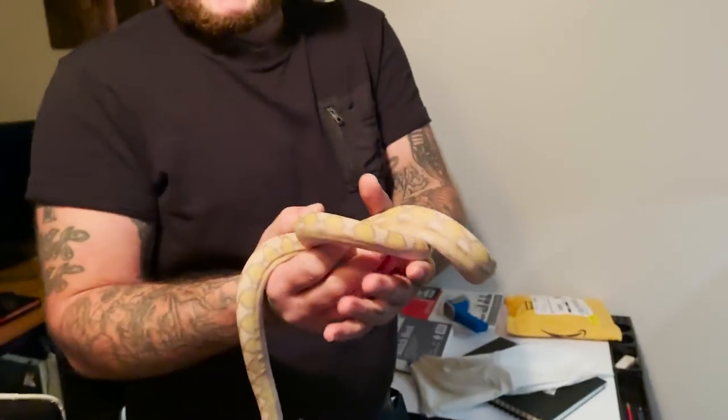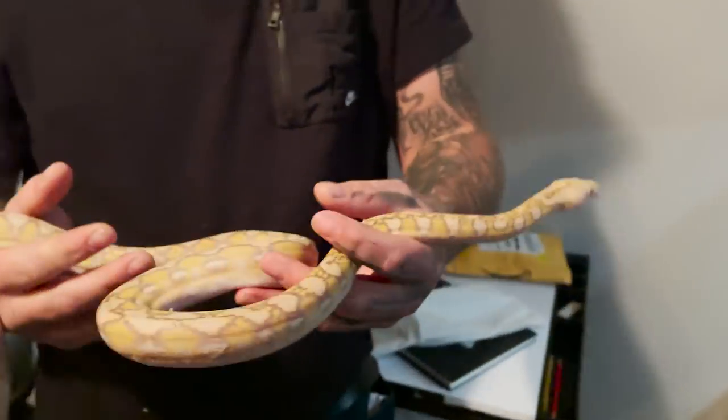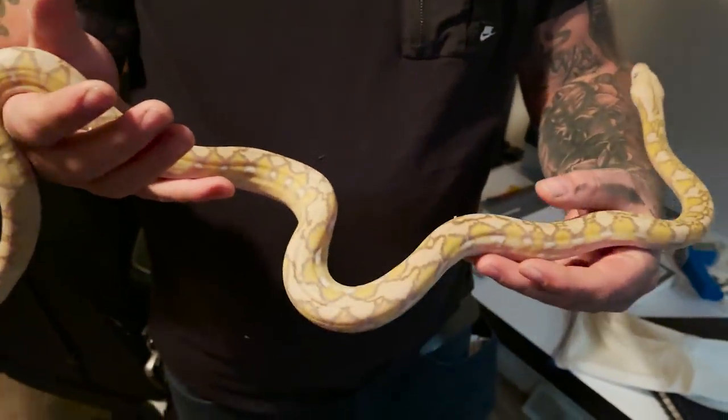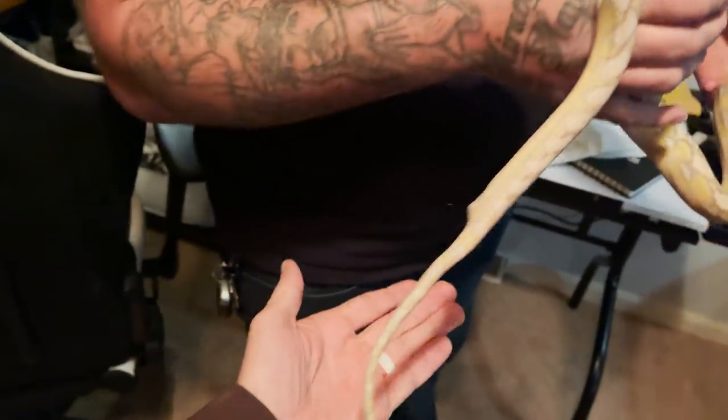I can't remember the jungle. She's a Sunfire Snow - so purple, anery, and Sunfire. She's Dwarf and Superdwarf, and she's probably gonna make a mess on your carpet. It's alright. Check this out.